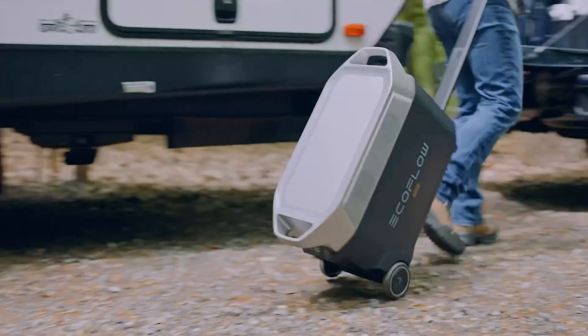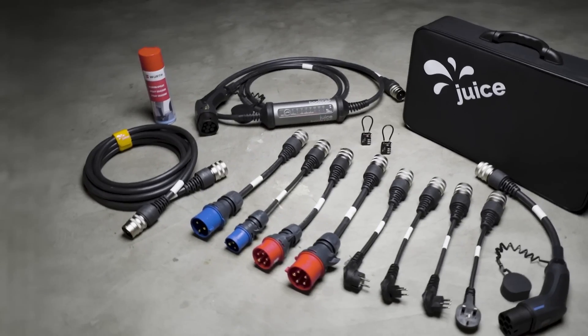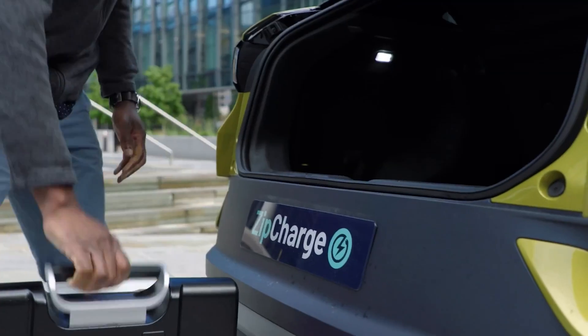So that was all about the five portable EV charging stations. Thanks for watching. If you found this video helpful, give it a thumbs up, share it with your friends, and comment below to let us know your thoughts. Subscribe to our channel and hit the bell icon if you want to see more videos like this on your feed.